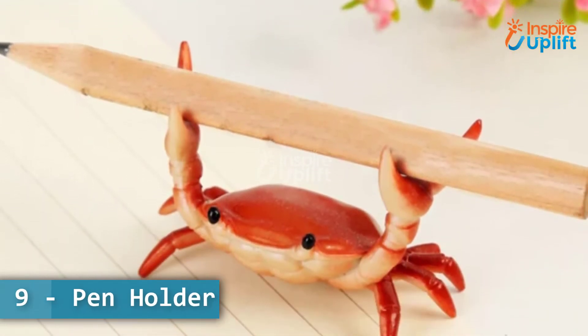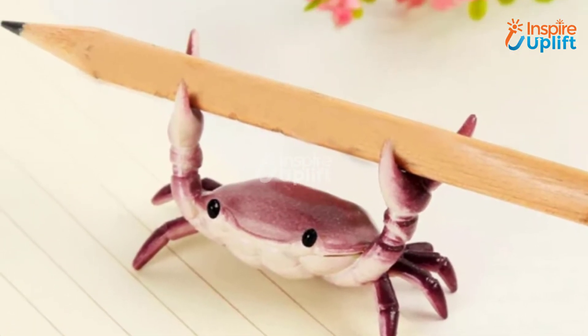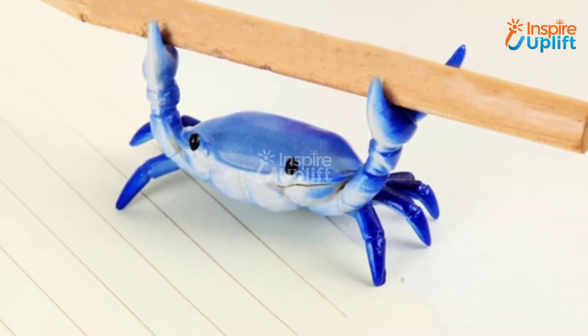At number 9 we have pen holder. Students find it difficult to locate their pens and pencils when they really need them, so this pen holder is an ideal product for them. Bringing you the cutest crab pen holder that will instantly brighten up your dull desk.